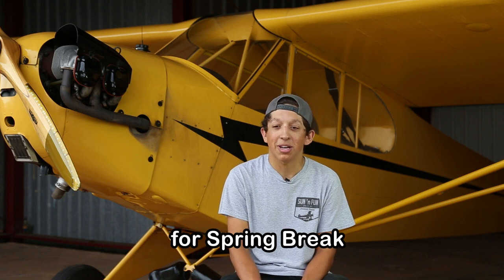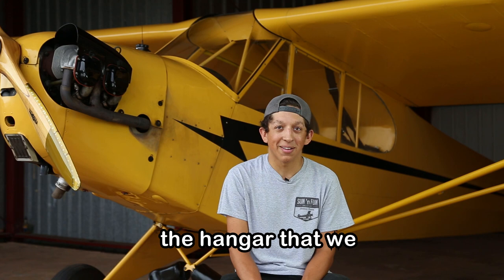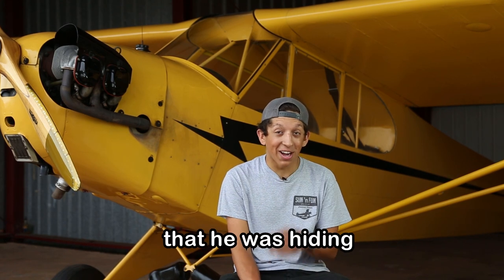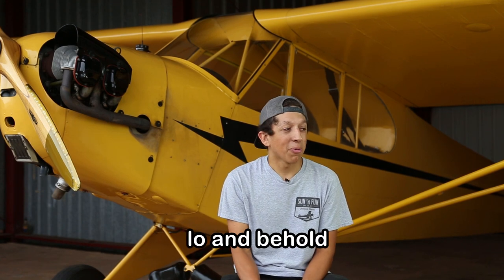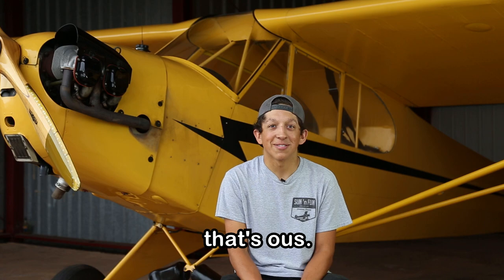When I came home for spring break, he told me specifically not to go to the hangar we have back home. So what did I do? I had to go see what he was hiding from me. Lo and behold, I found this airplane sitting there and he said, 'That's ours.'